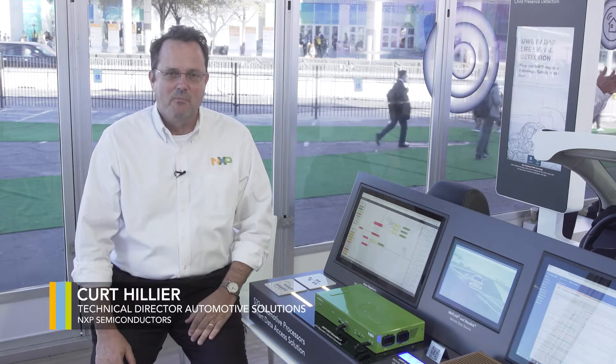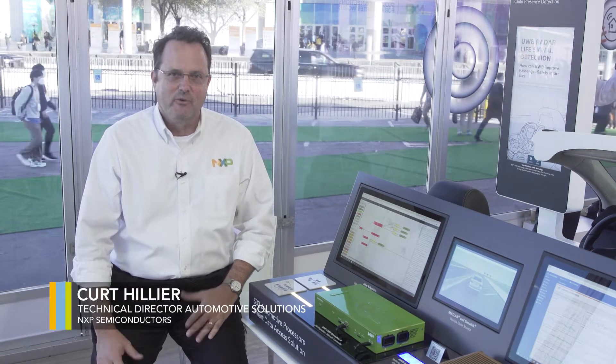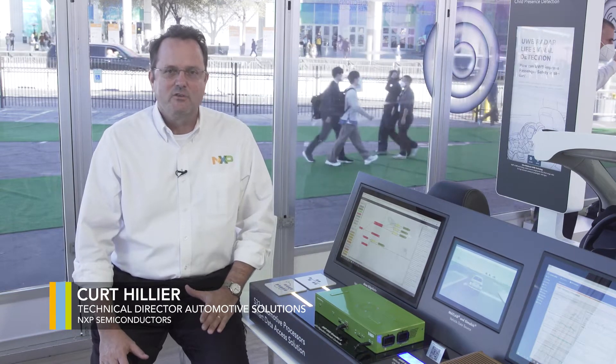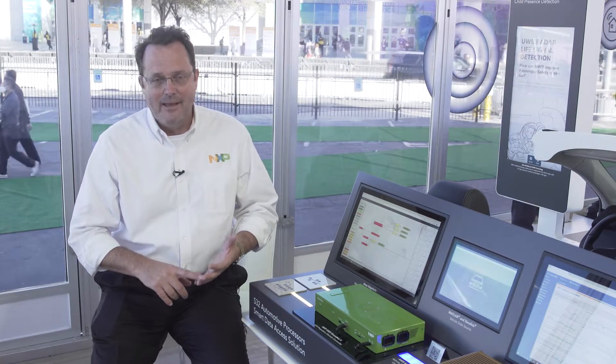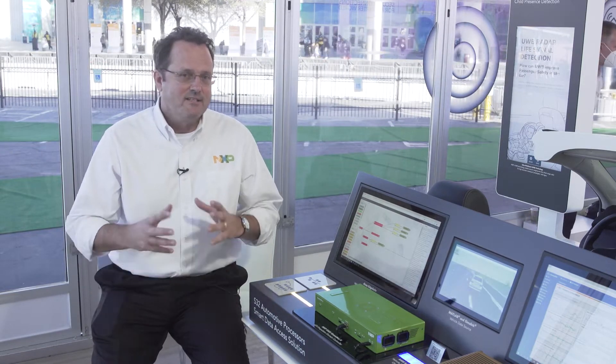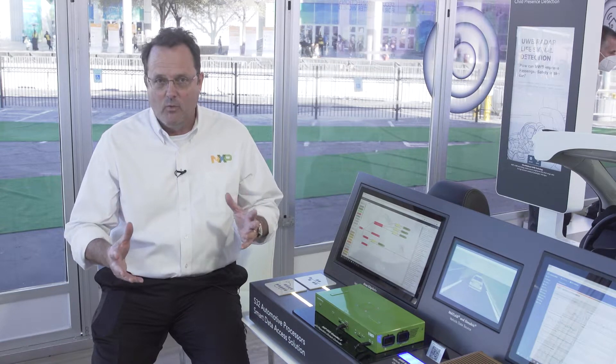Today I would like to introduce you to the Smart Data Access Solution from NXP. What this solution does is it allows our customers to access vehicle data in a very cost-efficient and easy-to-manage manner. It also allows them to see this data wherever they are in the world.